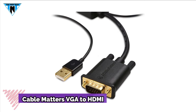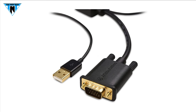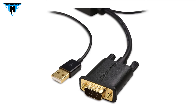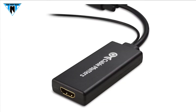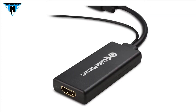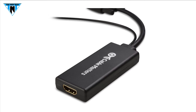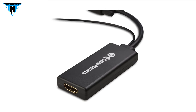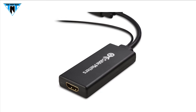On the 4th we listed Cable Matters VGA to HDMI adapter. Cable Matters VGA to HDMI cable adapter connects a laptop or desktop with a VGA port to an HDTV, monitor or projector with HDMI input. An HDMI cable is required for this VGA to HDMI adapter.